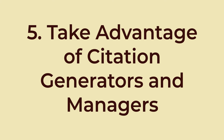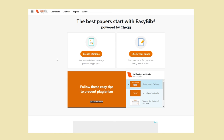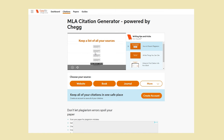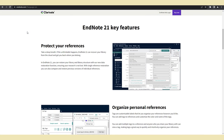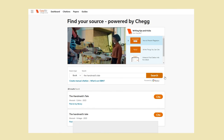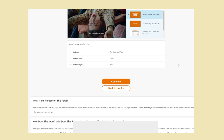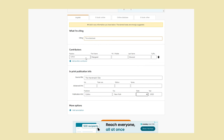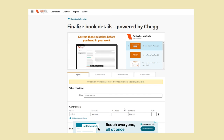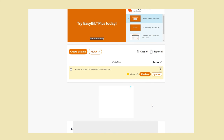Number five. Take advantage of citation generators and managers. Citation generators are online tools that create properly formatted citations for academic papers. They automate the citation process, saving time and reducing formatting errors. Citation managers work in a similar way, whilst helping you organize your sources and integrating them into your documents. However, these tools can also have limitations. Citation generators and managers may not always provide perfect accuracy, especially for less common sources. Over-reliance on these tools can discourage writers from developing a proper understanding of citation practices, which is a valuable skill in academic and professional writing. Think of the citations these tools generate as a rough draft of your bibliography or works cited, then you just need to double-check it against a trusted citation guide.